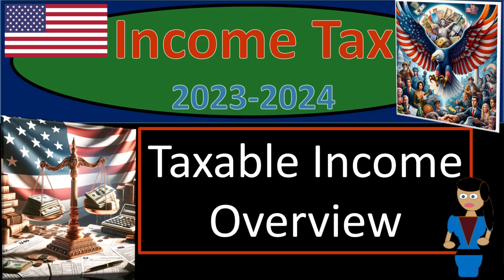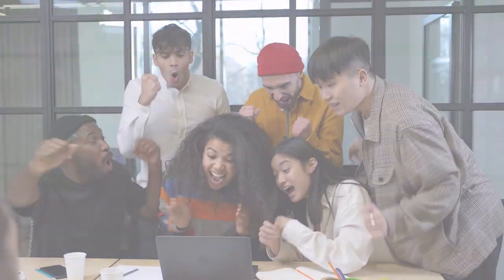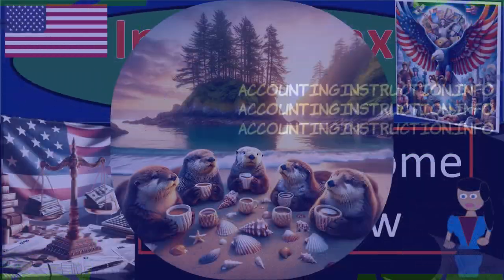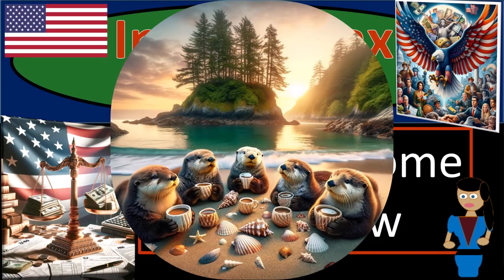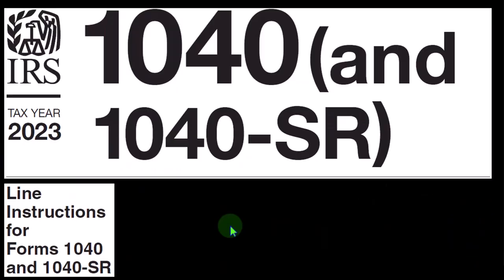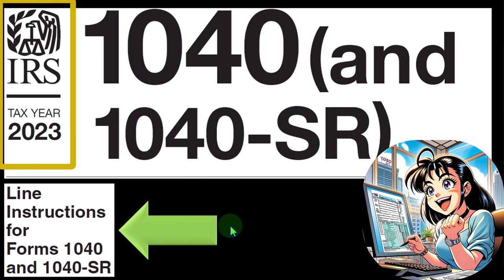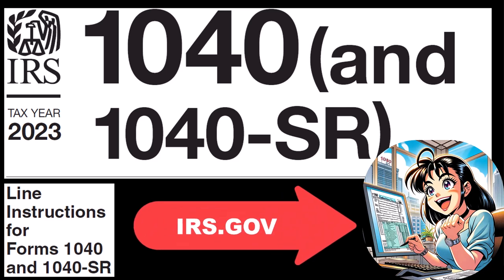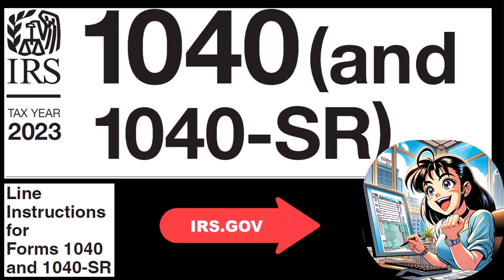Income tax 2023-2024, taxable income overview. Get ready and some coffee so we can recognize the quacks when doing income tax preparation 2023-2024. Most of this information can be found in the line instructions section of the Form 1040 instructions, tax year 2023, which you can find on the IRS website at irs.gov.